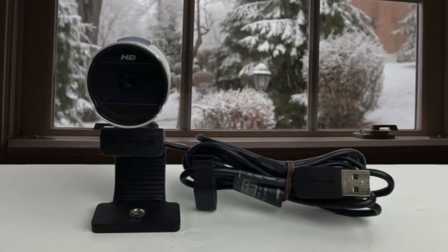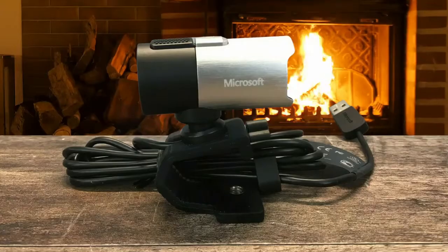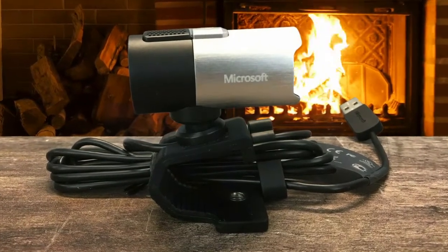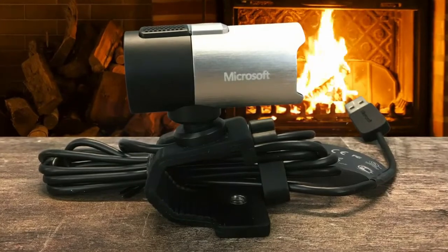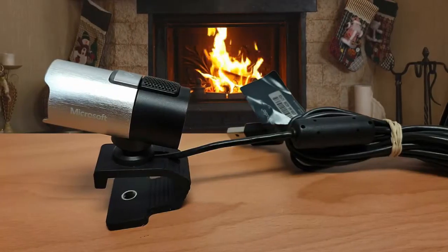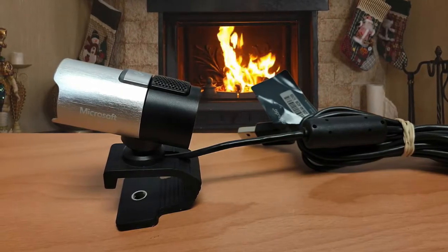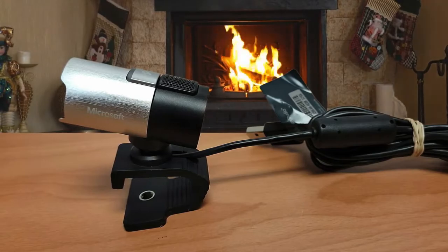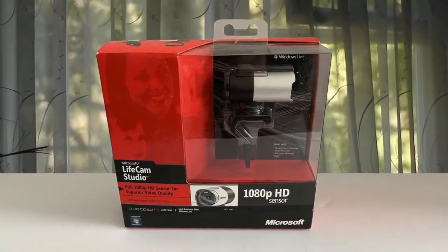It performs perfectly well as a webcam for video chats at lower resolutions, but unless you and your contacts have fast internet connections and no data cap, broadcasting at full HD is out of the question. LifeCam Studio is much more suited to video blogging. If you want one of the best budget webcams in the market, you should definitely check out the LifeCam Studio because it doesn't disappoint.